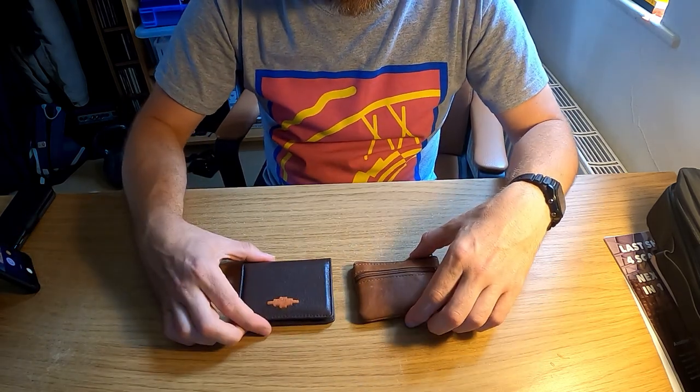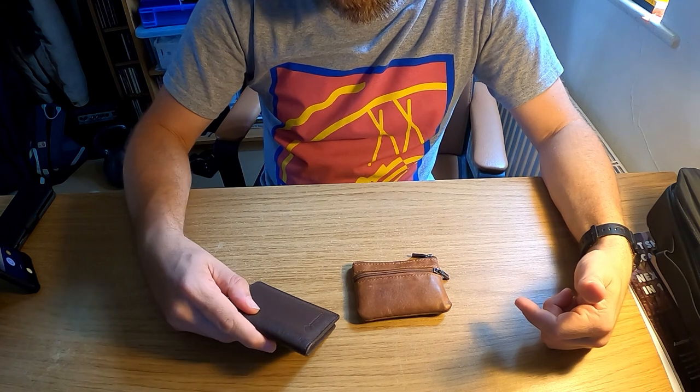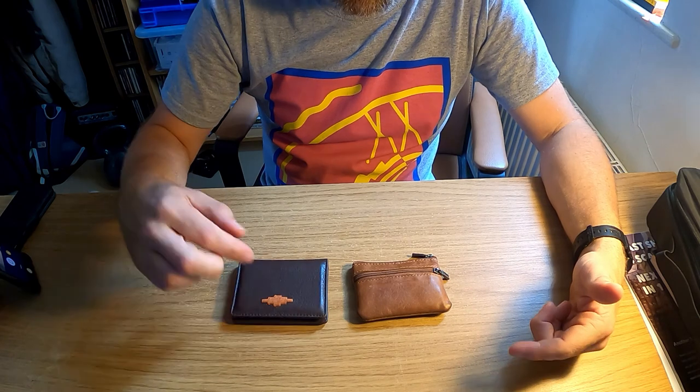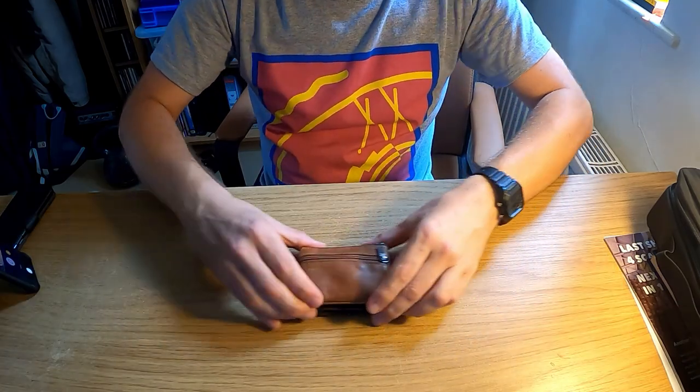Anyway, that is my current wallet setup — this little Pampiano leather bifold and this faux leather coin pouch for change. If you like watching this kind of stuff and listening to me ramble on, please subscribe, leave a comment, give us a thumbs up, and I will see you in the next video.